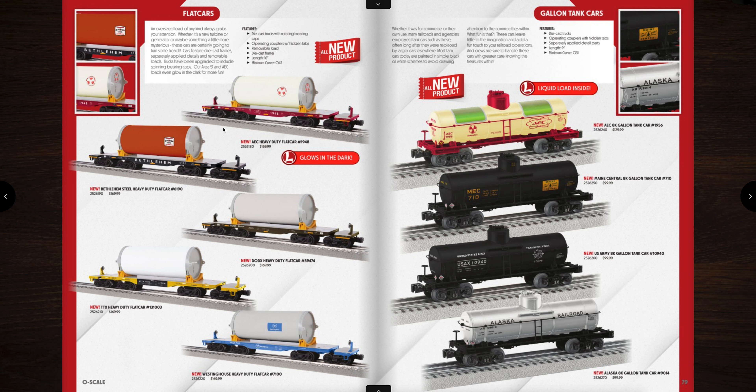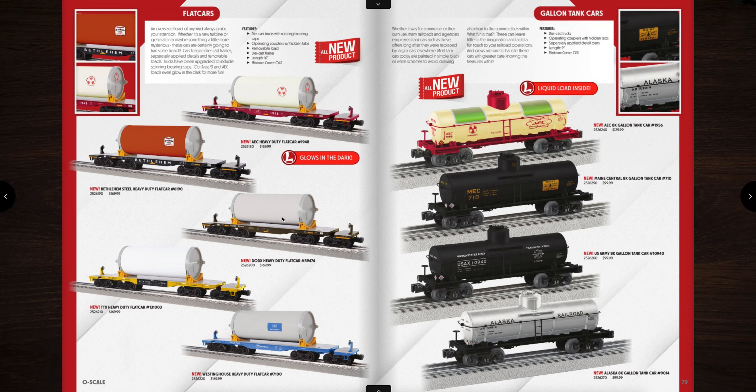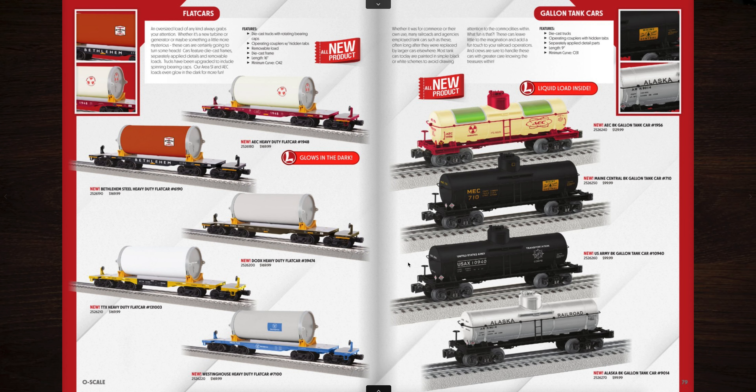We have some new flat cars — these actually look really cool. They are four-truck flat cars and they have some pretty neat ones. This AEC one is a glowing one — it glows in the dark. I really like this Westinghouse one particularly for myself since Westinghouse is a Pittsburgh area company, so I'm going to go for the Westinghouse heavy duty flat car for sure. Those need O42 curves. On the right hand side we have 8,000 gallon tank cars — there's liquid inside of one, so it's priced a little bit more at $130, but the three below are priced at $99 a piece.